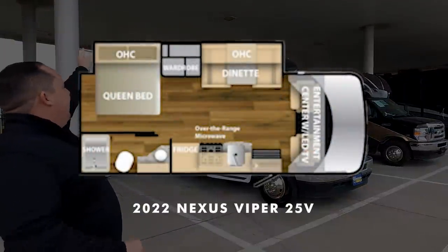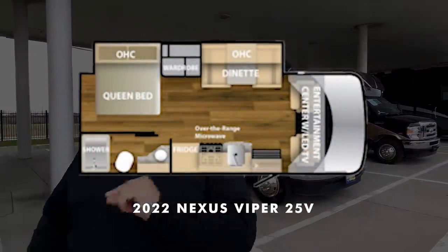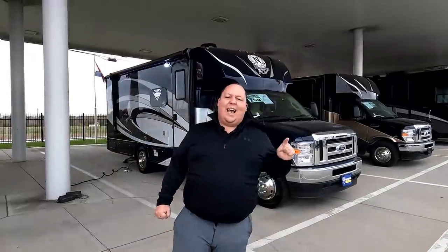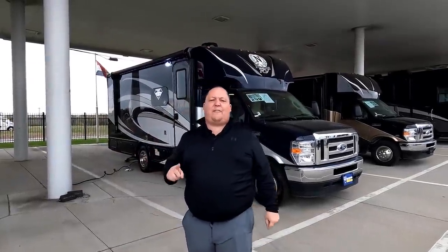Hey everyone, I'm Matt. Welcome back to another video. Today I am super excited. We are taking a look at a small Class C that still has luxury features and amenities, and it is 25 feet long. This is a 2022 Nexus Viper Model 25V. We are going to take a look at the outside features first, then the inside features.